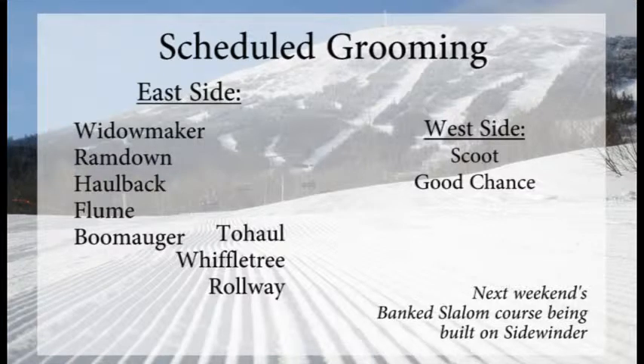Widowmaker, Ramdown, Hallback, Flume, and Boomager on the east side. And lower on the east side, Tuhal, Woffeltree, and Rollway with fresh grooming on them this morning. Over towards the west side, Scoot and Good Chance got groomed out.